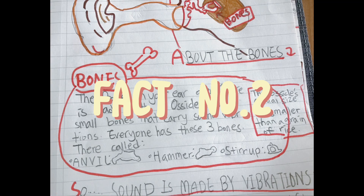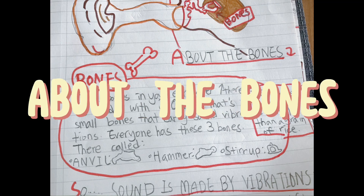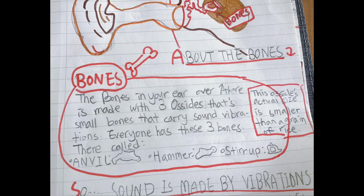Fact number two: about the bones. The bones in your ear are made with three ossicles — small bones that carry vibrations. Everyone has these three bones. They're called the anvil, hammer, and stirrup. These ossicles' actual size is smaller than a grain of rice.